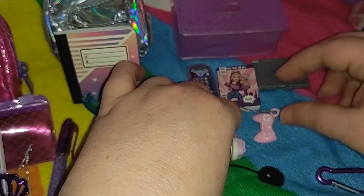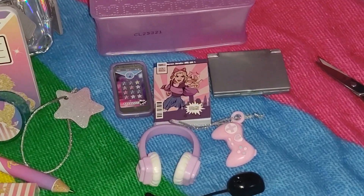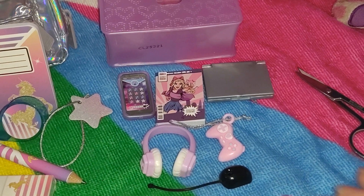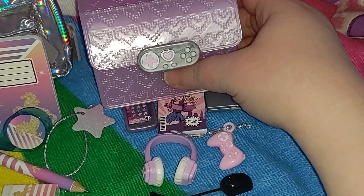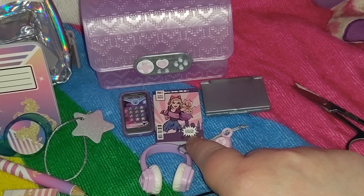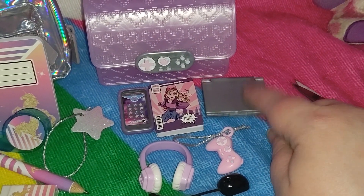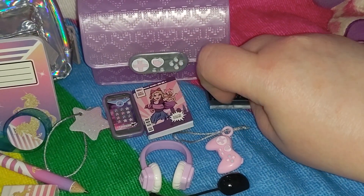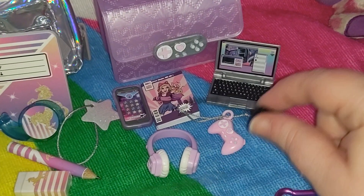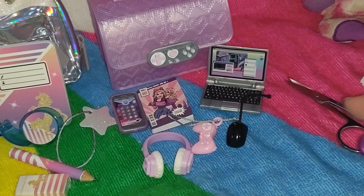I'm thrilled — this one was the best. I love it! From the gamer bag, which I adore, we have the phone with phone case, the comic book that's blank inside but has pages so it's really cool, the laptop, the controller bag tag, the headphones, and the mouse — which obviously goes with the laptop. That's just really cool.